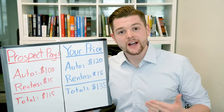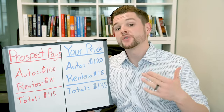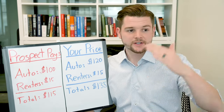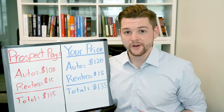Hey there, this is Vlad from the Insurance Sales Lab. In this video, I'd like to show you a sales strategy that will help you close more sales. If you are an insurance agent who sells P&C insurance, life insurance, health insurance — doesn't matter what kind of insurance you sell — this strategy will work for you.